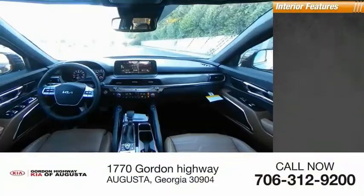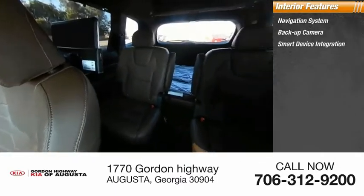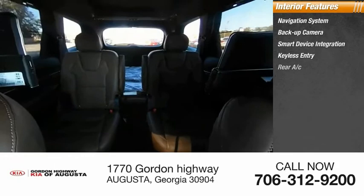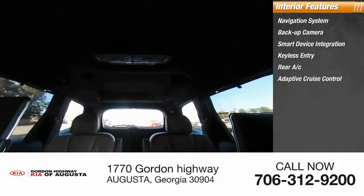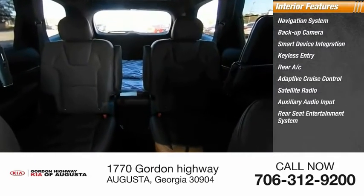Inside you'll find a navigation system, backup camera, smart device integration, keyless entry, rear AC, adaptive cruise control, satellite radio, auxiliary audio input, and rear seat entertainment system.